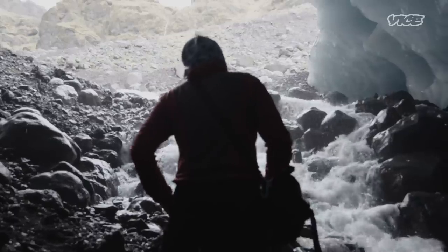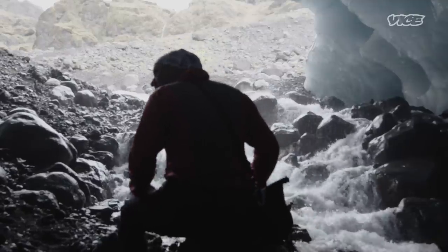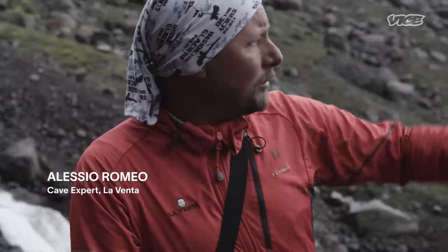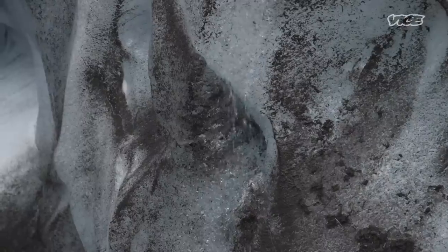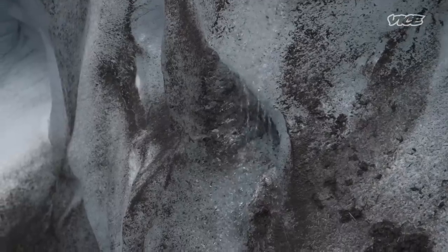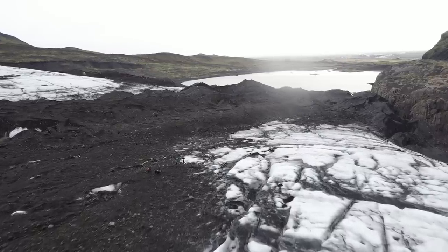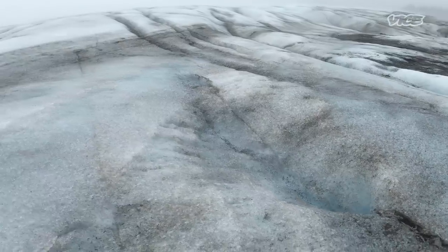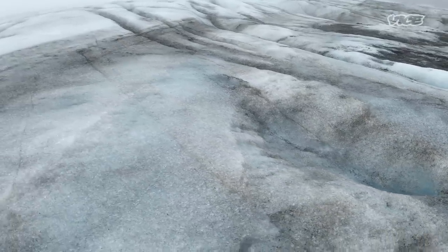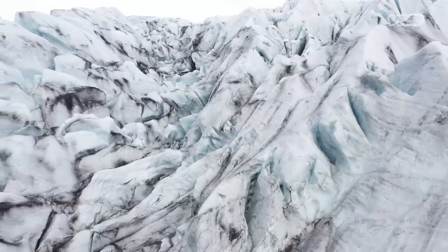We won't truly know the impact of the melting underneath the glacier until the crew can go back and analyse the data. Probably the thickness of the ice will reduce and reduce until this falls down and disappears in a few months. Shrinking glaciers give us undeniable proof that our planet is warming up, and as these glaciers melt it can have catastrophic effects on rising sea levels across the globe.